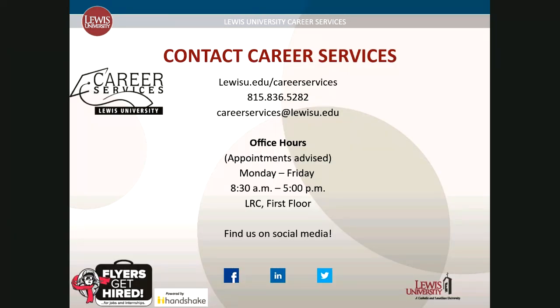Our contact information is on this slide. We're located across from the Financial Aid Office on the first floor of the LRC. This presentation covers the basics of setting up and using your Flyers Get Hired by Handshake account. If you have additional questions, please reach out to our office. Don't forget to follow us on social media for quick career-related tips and updates. Thank you so much — we look forward to seeing you.